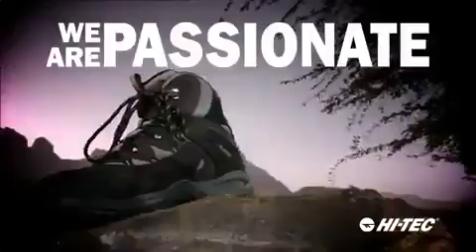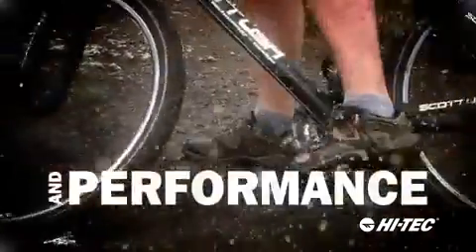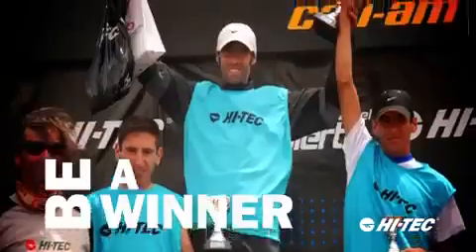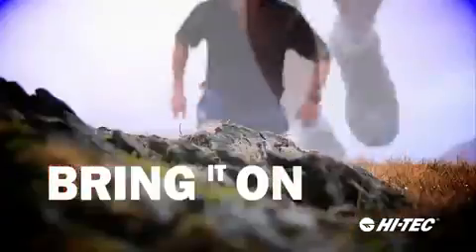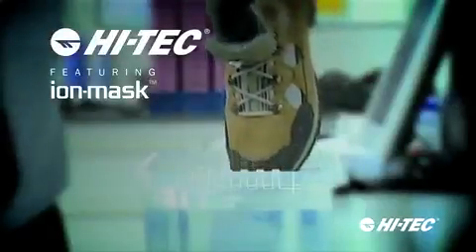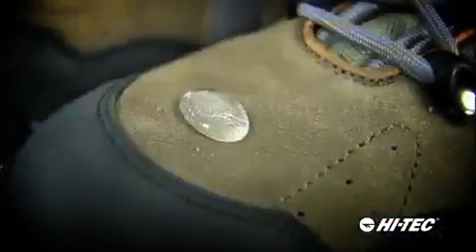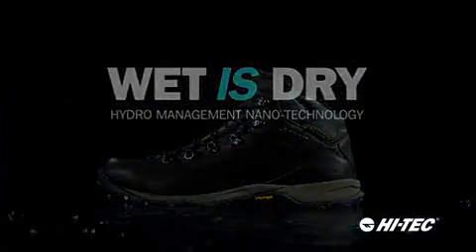At High-Tech, we're passionate about giving you the value, comfort, style, reliability, and performance you want. Discover — be a winner, turn up the action, bring it on, enjoy. High-Tech, featuring Iron Mask: driving innovation, advancing technology, making a splash. No wonder High-Tech are taking the world by storm.